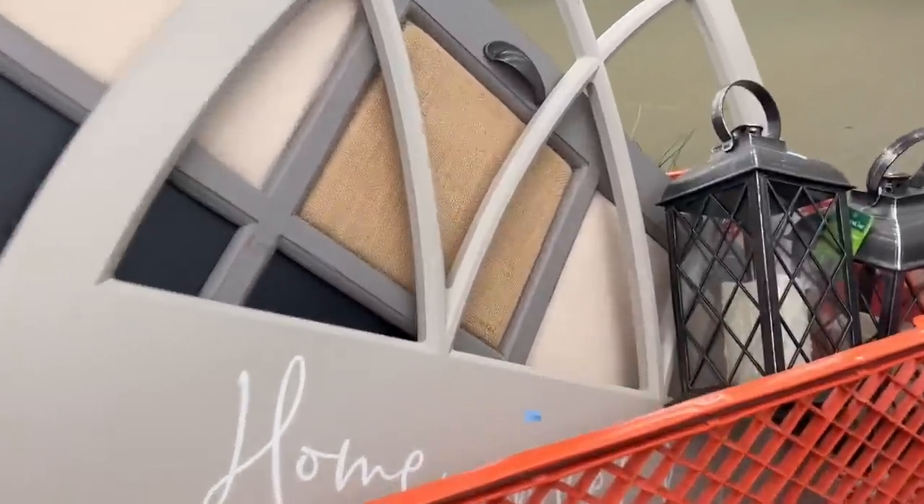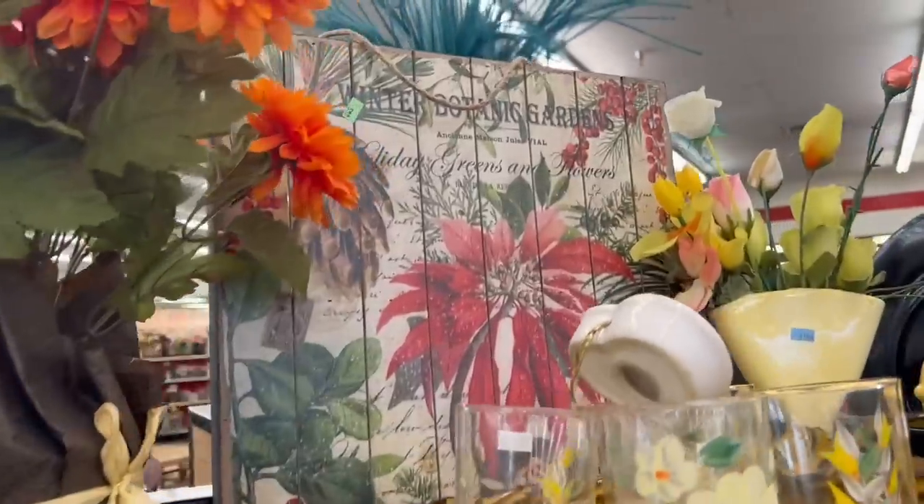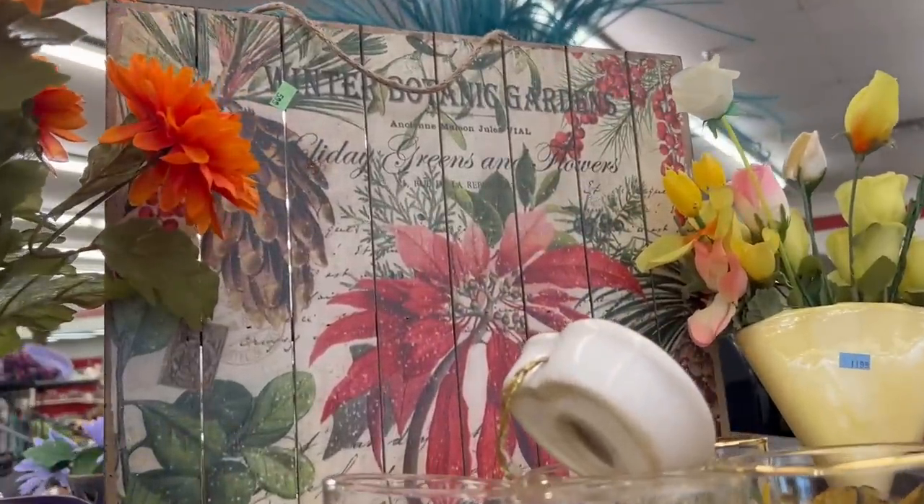We managed to fill another cart. Seriously, we got to get out of here. But I see one more thing — I'm just going to get this and that is it. Normally I would not get something like this, but this is right in trend with IOD molds and their transfers, so I think I'm going to go ahead and pick this up because during Christmas it's going to sell.